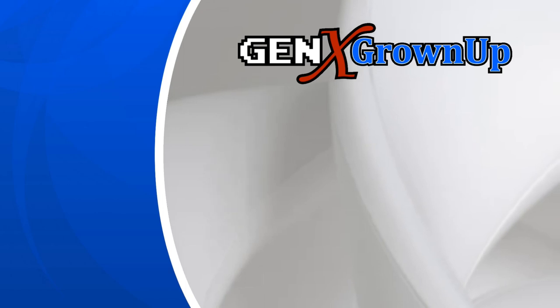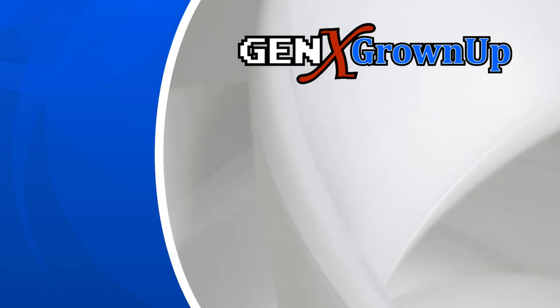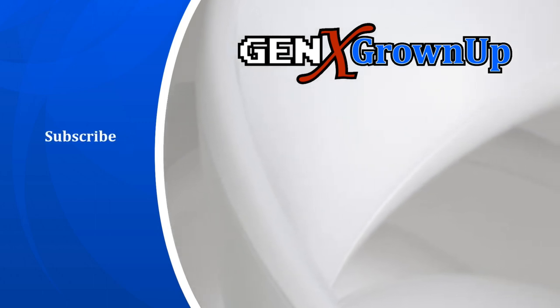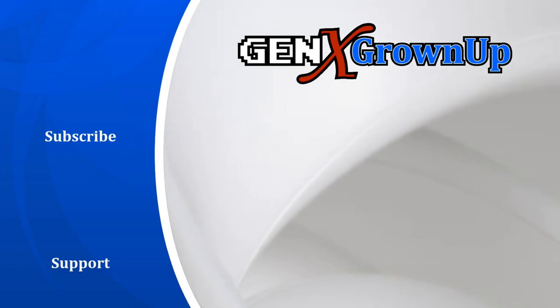Gen X Grown-Up is dedicated to bringing you new Generation X-inspired videos every week. Here are a couple more you can watch right now. But for even more, subscribe and enable those notifications. And if you love what we do, we invite you to support us over on Patreon. And of course, your feedback in the comments and a quick thumbs up are always appreciated.